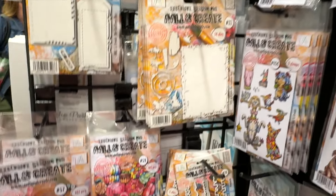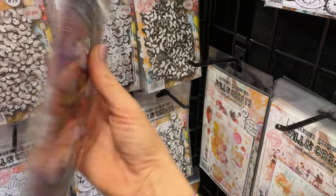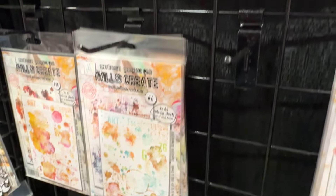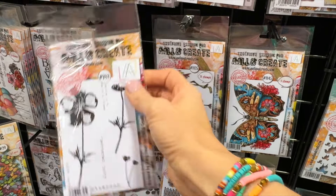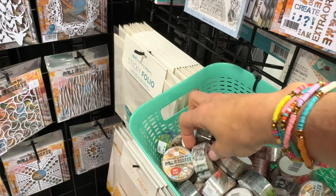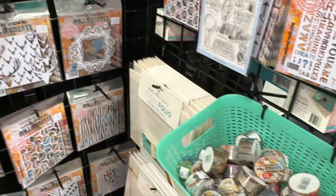Here is another brand I had not seen before: AALL and Create. It's a very graphic-looking design to their packages. Look at all of these ephemera packages — I thought these were really intriguing and different. Anything that's different from your typical American crafts look, I am definitely drawn to. I did think this particular line was a little expensive. They had paper ephemera, rub-ons, stamps, and metal dies, and some stencils as well. It kind of reminded me of the Dilusions brand. I ended up not picking up any of these supplies because it was just a little bit too expensive for me today.